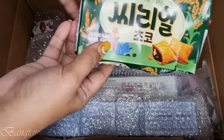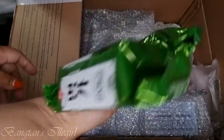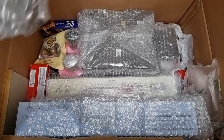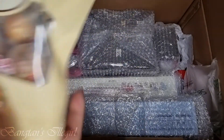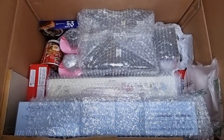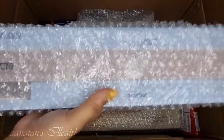Oh, this is chocolate. And this is... wait, there's seaweed. This is a filler. So many freebies, oh my gosh, so many freebies, Taylor. Let's see if I'll go into Pops. And this is the speaker.